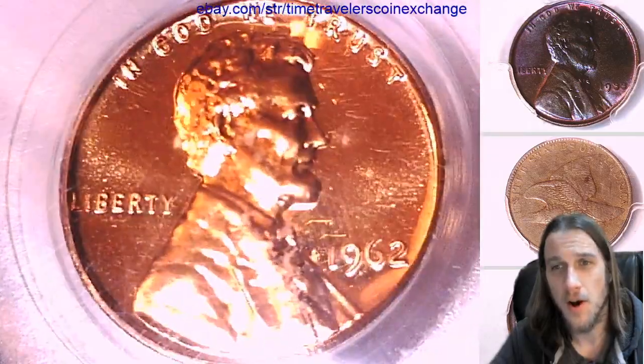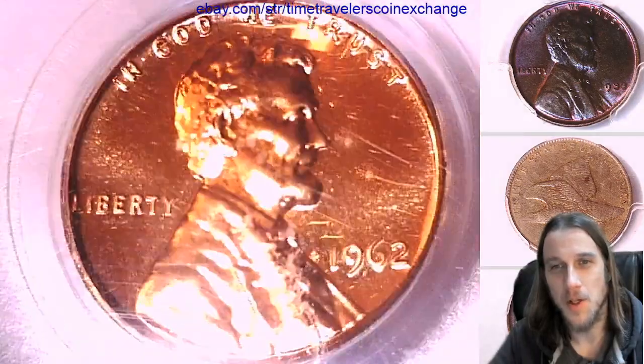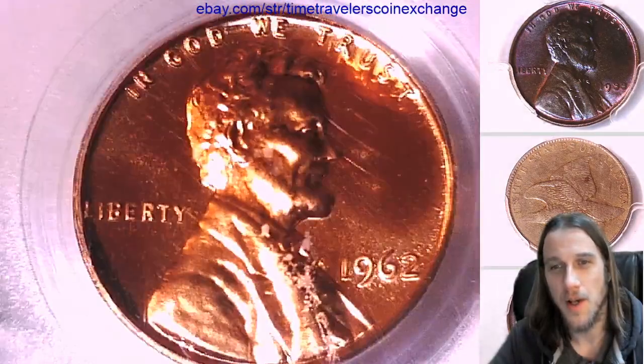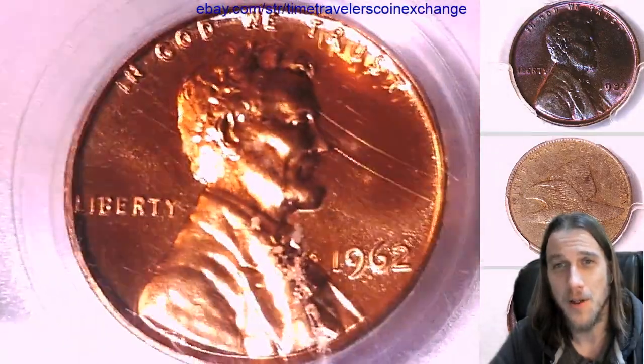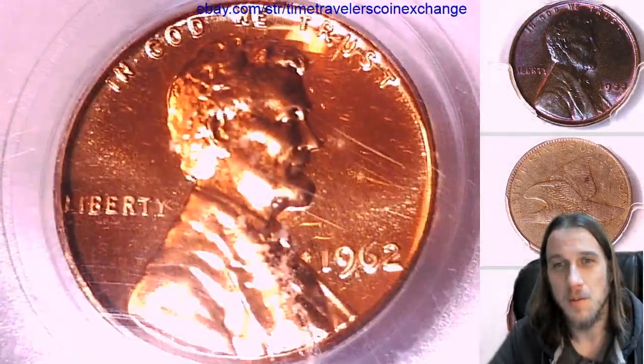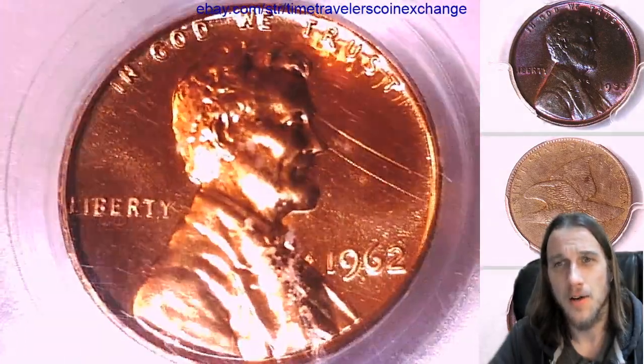I've never scratched a slab — I don't know how people do it. If you guys know how people abuse their slabs, let me know. How do you abuse yours? Leave a comment in the comment section. I'd love to know how this happens. You think someone loves the coin enough to get it slabbed, or loves it enough they buy it? They take care of it.